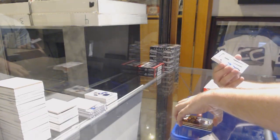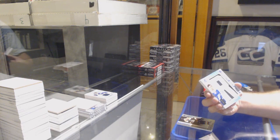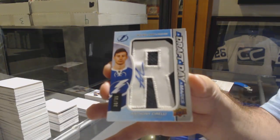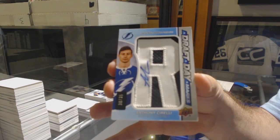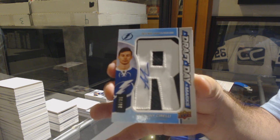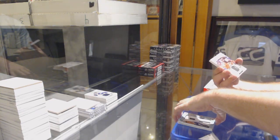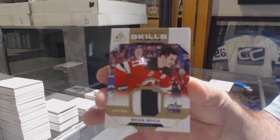For the Tampa Bay Lightning, draft day marks auto, number 35, Anthony Sorelli. For the New Jersey Devils, number 35, skills fabrics patch of Brian Boyle.